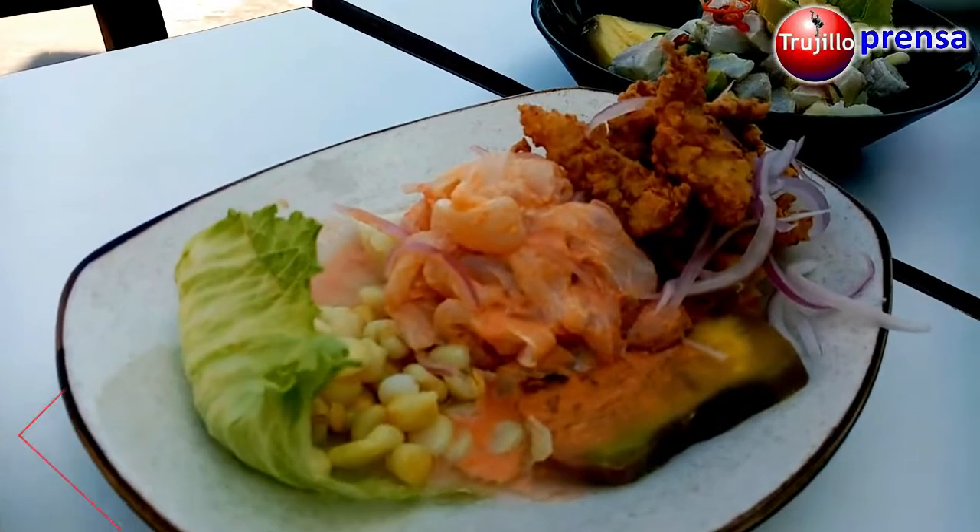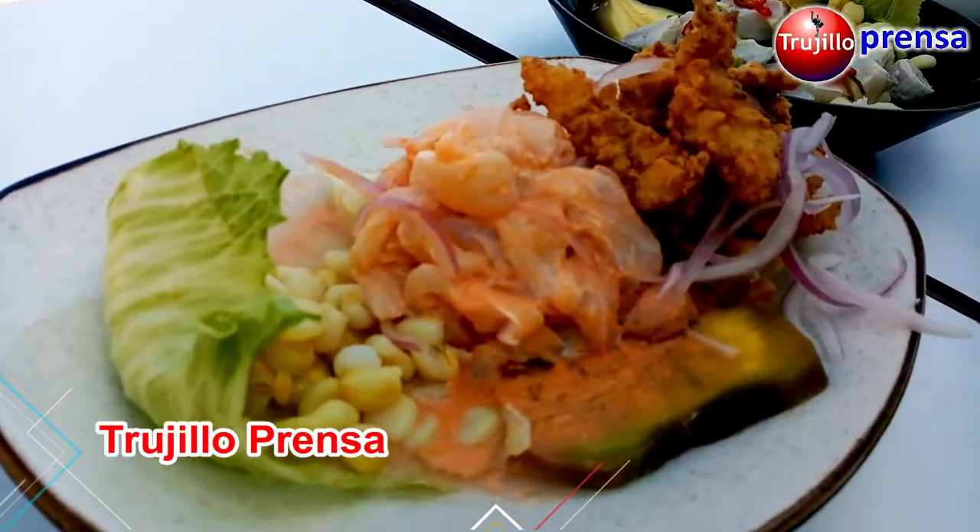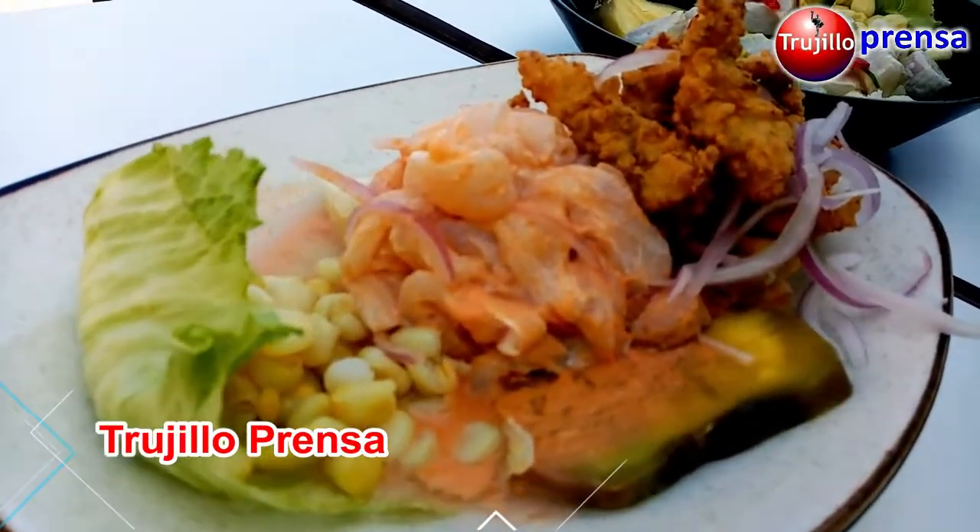The next dish is a ceviche carretillero. The ceviche carretillero is made on a base of ají limo and it also has a chicharrón to the side.